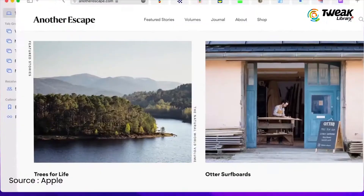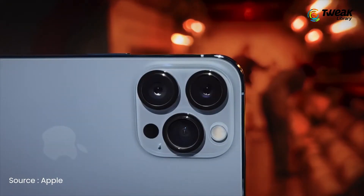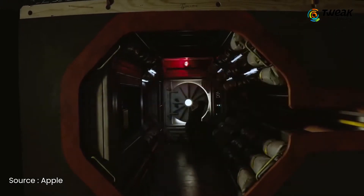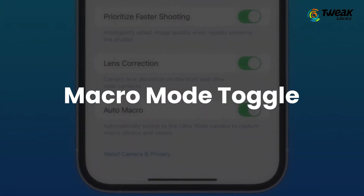Be sure to check out all the new features introduced in macOS Monterey as well by clicking the i-button. iOS 15.1 introduces new features that were delayed from iOS 15, plus it adds camera improvements for iPhone 13 Pro users. The iOS 15.1 brings a number of new features including SharePlay, a Macro Mode toggle, and ProRes video recording for the iPhone 13 Pro and iPhone 13 Pro Max.